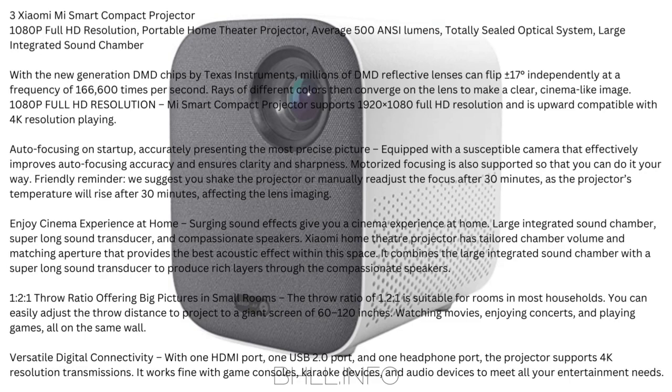Versatile digital connectivity: with 1 HDMI port, 1 USB 2.0 port, and 1 headphone port, the Xiaomi projector supports 4K resolution transmissions. It works fine with game consoles, karaoke devices, and audio devices to meet all your entertainment needs.